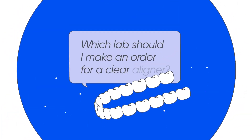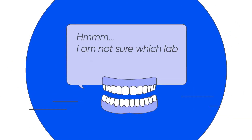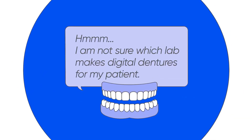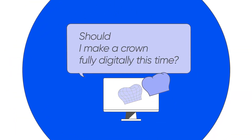Which lab should I make an order for a clear aligner? I am not sure which lab makes digital dentures for my patient. Should I make a crown fully digitally this time?